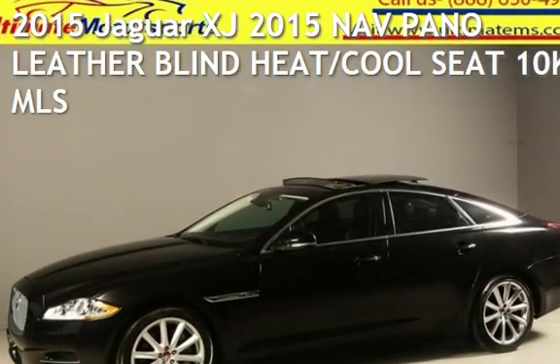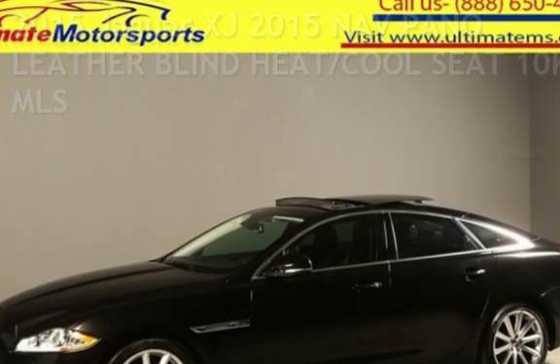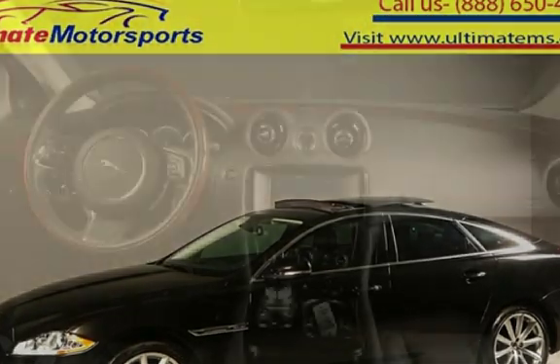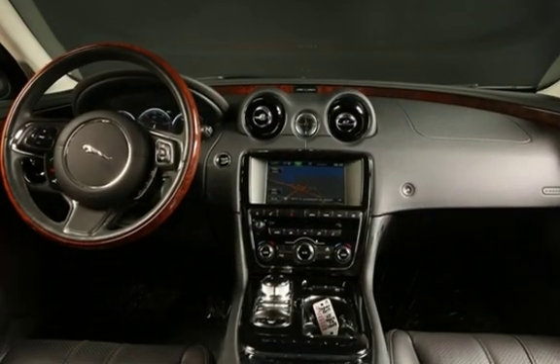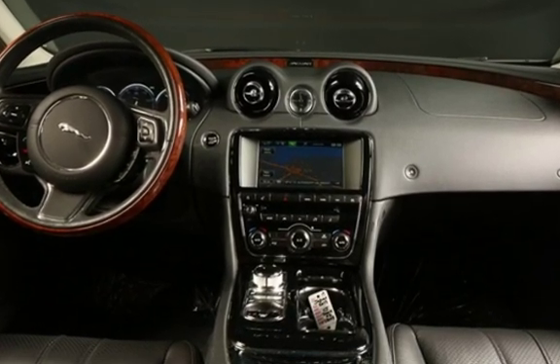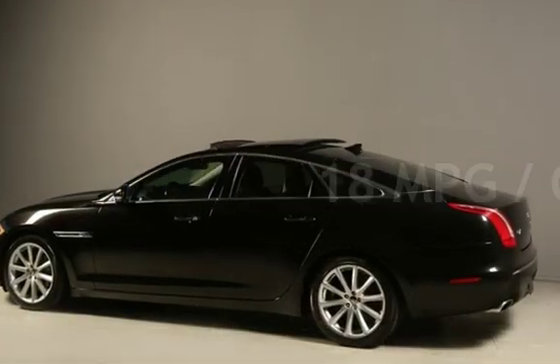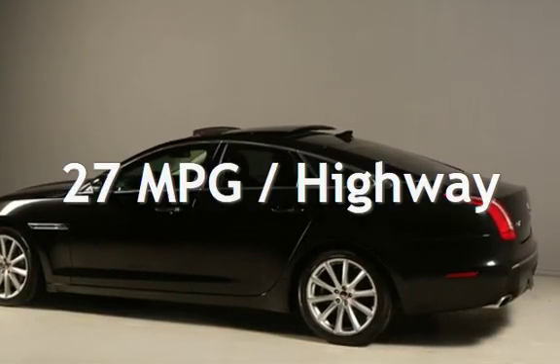Presenting a pre-owned 2015 Jaguar XJ. This four-door sedan has a six-cylinder, 3.0-liter V6 engine, with rear-wheel drive, and an automatic transmission. Estimated fuel economy for this vehicle is 18 miles per gallon in the city and 27 miles per gallon on the highway.